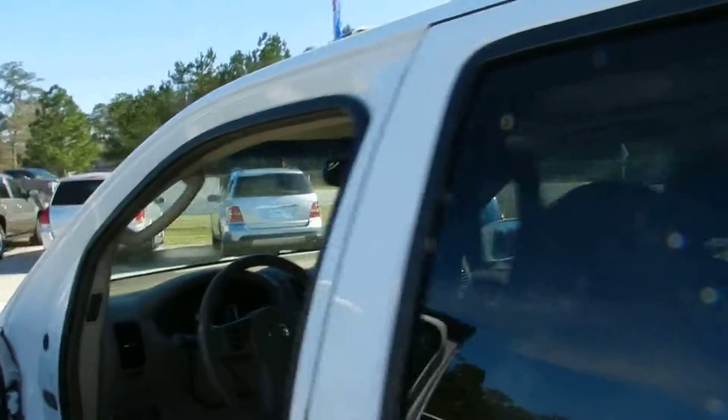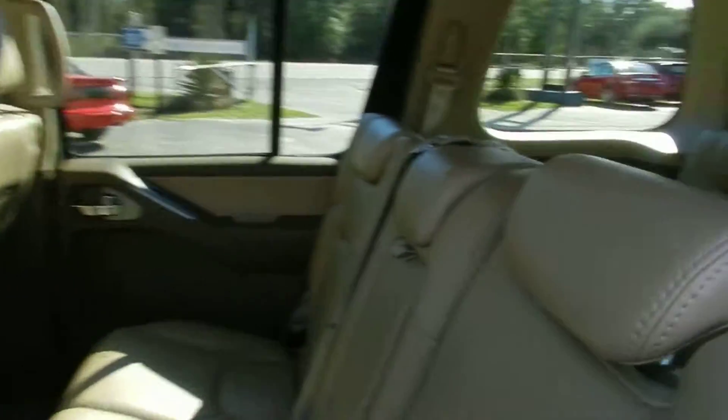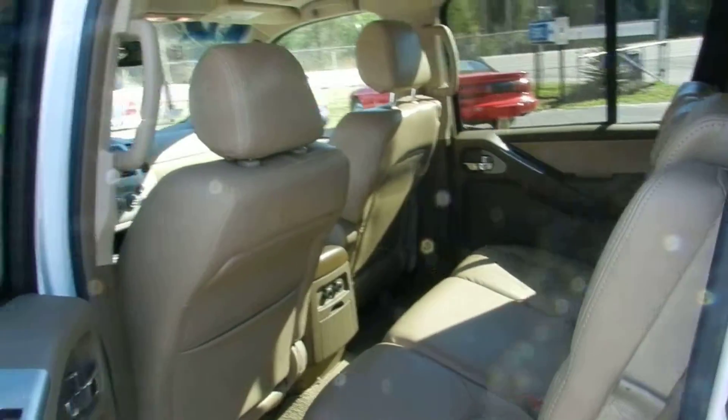Also has a sunroof right up top as well. Back seats — plenty of room for the kids. If you haven't driven a Pathfinder, it's a nice riding vehicle, very soft and comfortable to ride in.